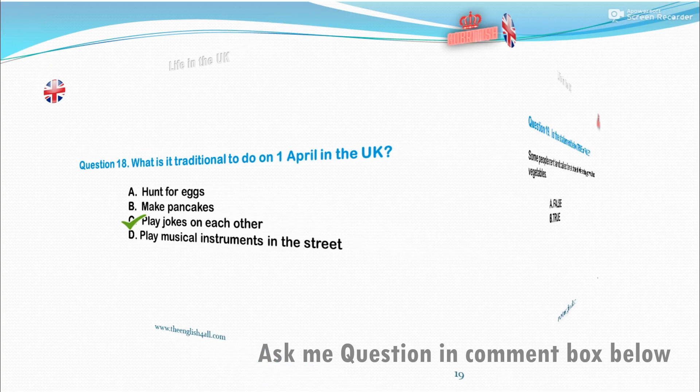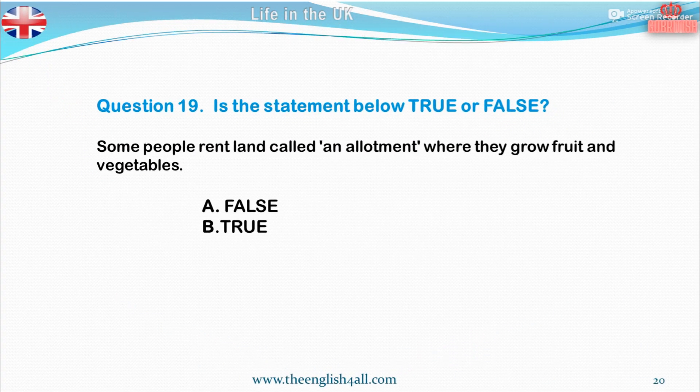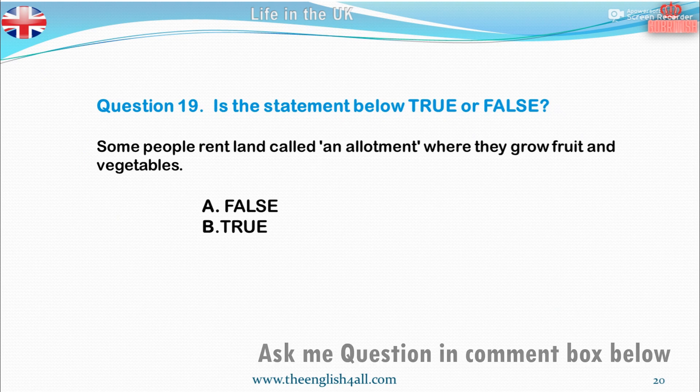Question 19. Is the statement below true or false? Some people rent land called an allotment where they grow fruit and vegetables. A. False. B. True. The correct answer is: this statement is true.